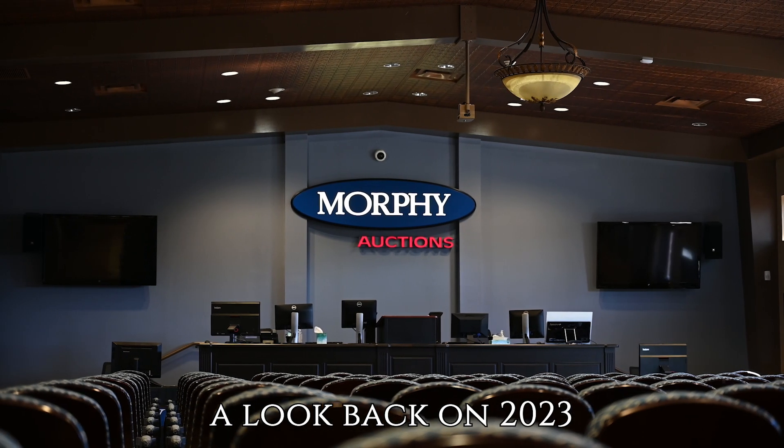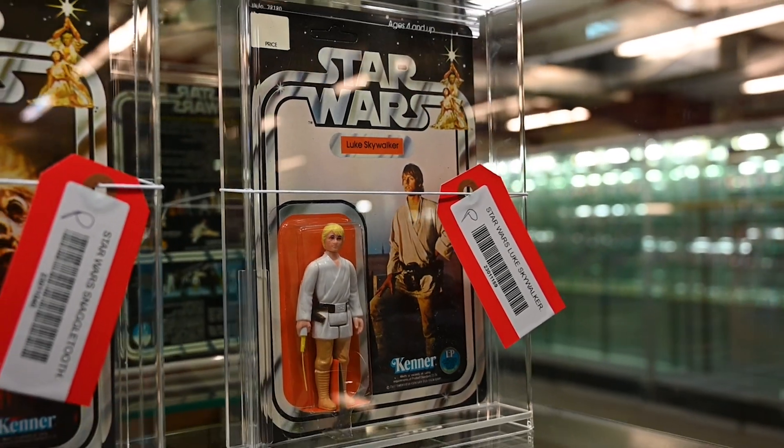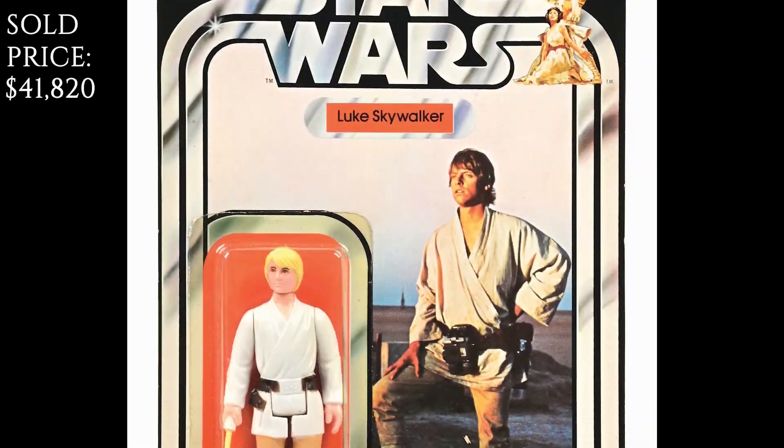All righty then, different story here. Star Wars Blue Skywalker with double telescoping lightsaber. Sold for $34,000.